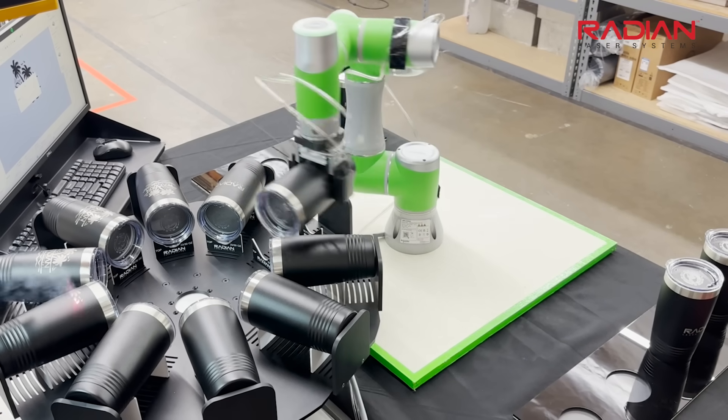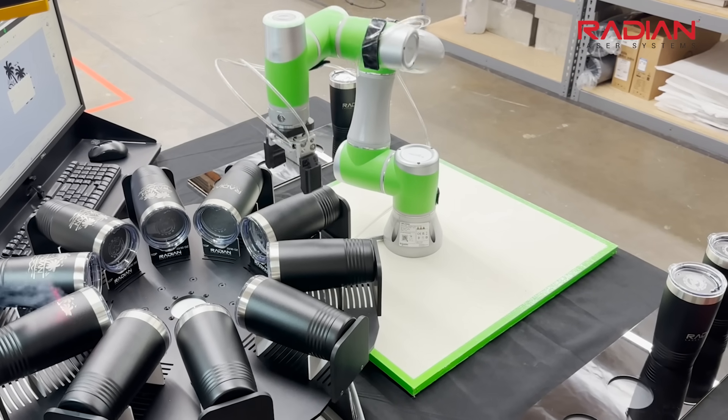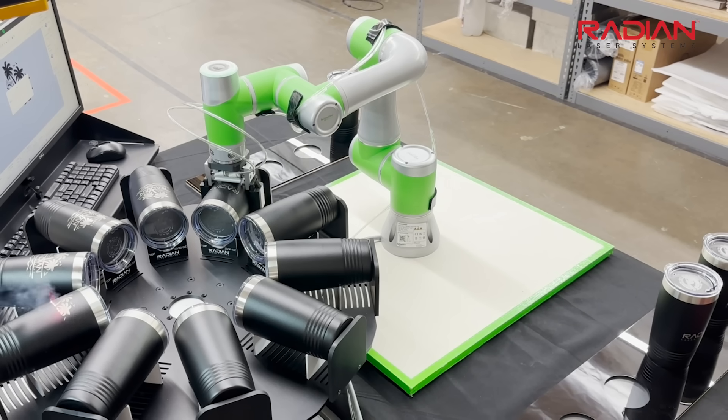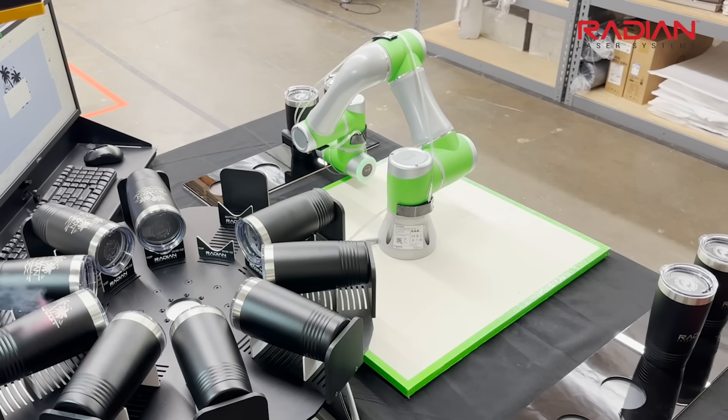Cameras or sensors could be added to ensure nothing gets out of step. All of Radian's laser systems can be configured to interact with automated systems such as the Cobot, conveyors, rotary systems, and other automation.